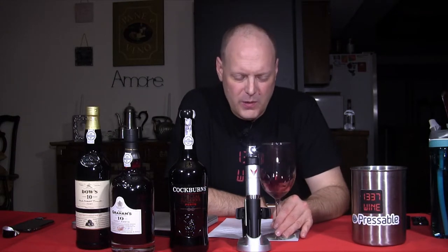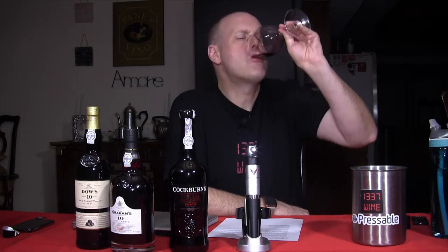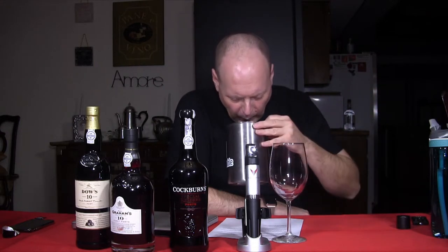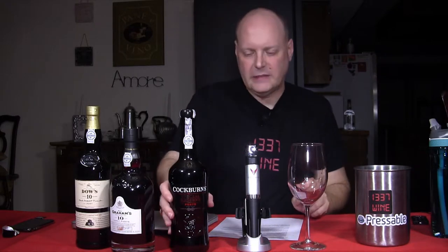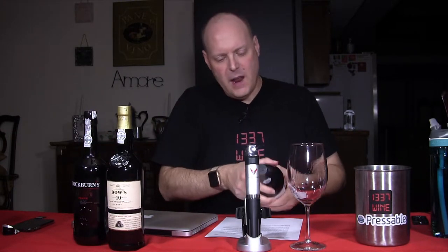Would this go well with Twizzlers? Yeah, it would. The Twizzlers would really — each item would really enhance the other. But in general, I'm not a fan of it. Really not a fan of it. This might be right up your alley though. There's a market for every wine. Absolutely.